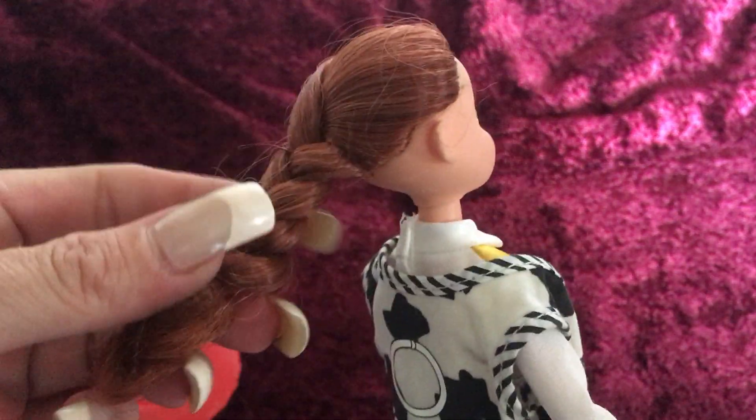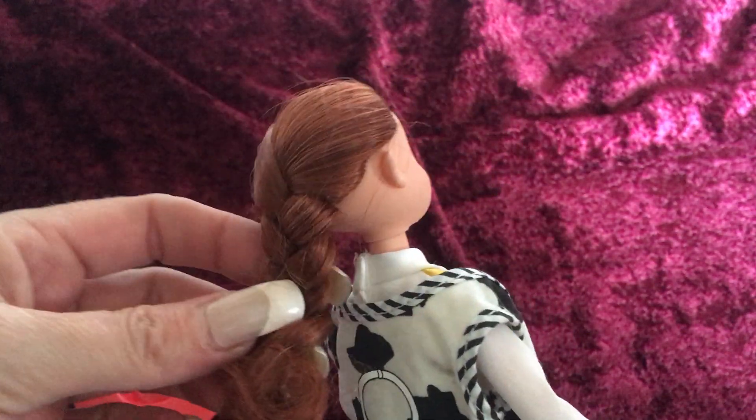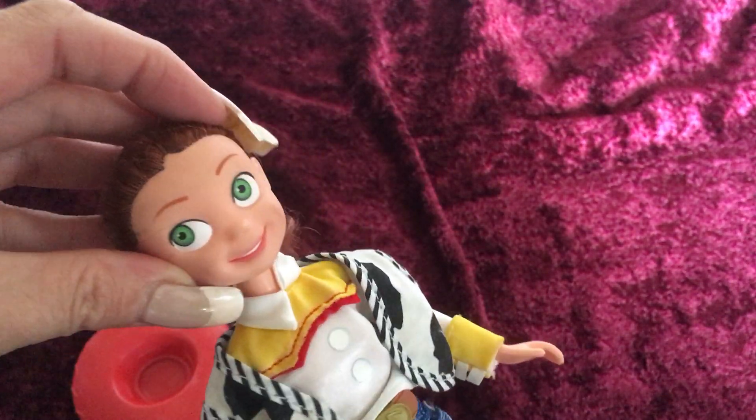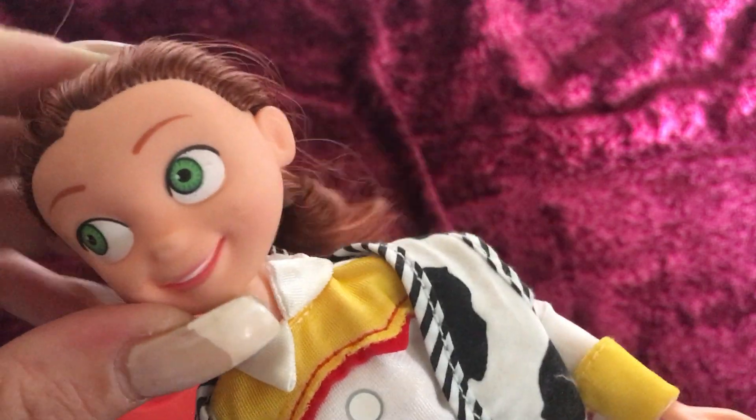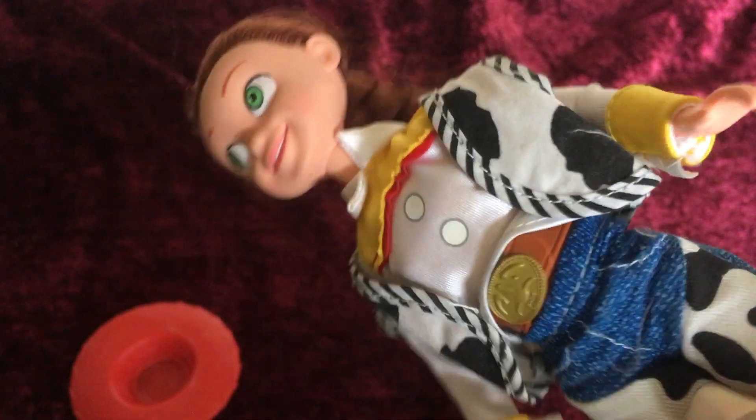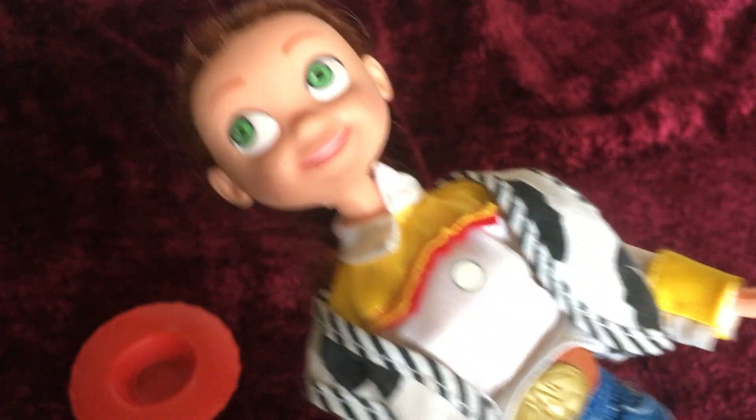Her hair is in really good condition, still in that original braid. Her face painting is still really good. She is a little bit dirty, but I haven't cleaned her up yet.